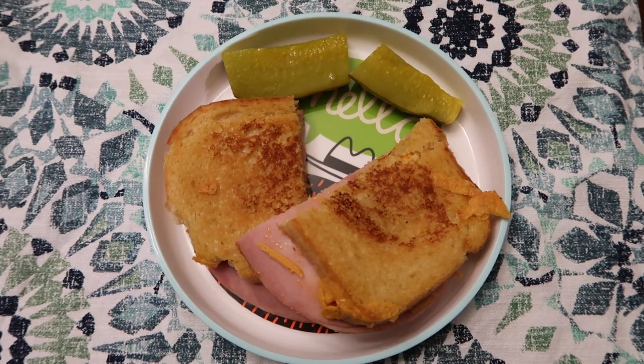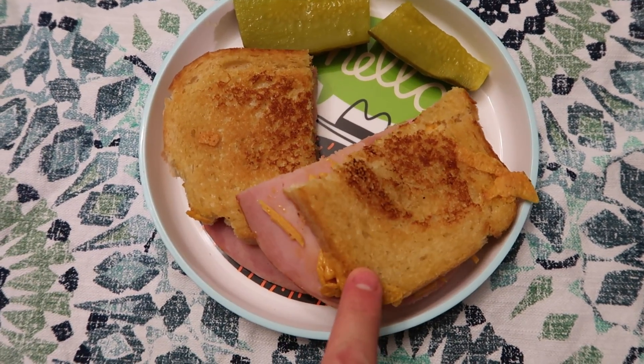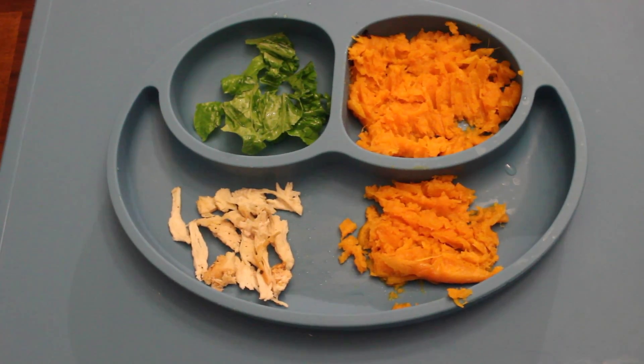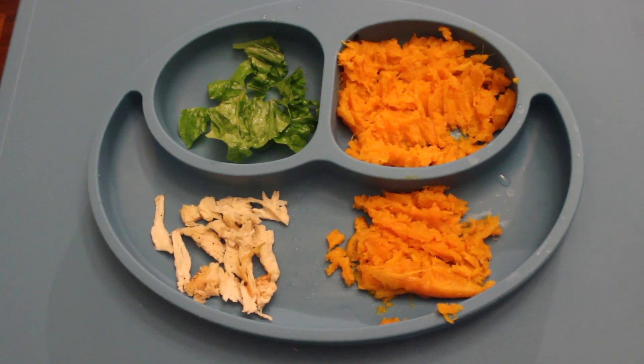Mace is having a vegan grilled ham and cheese sandwich and a fresh pickle. Mace is having baked chicken, a little bit of caesar salad, and a sweet potato.